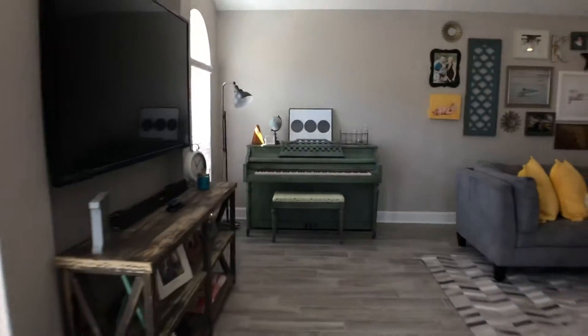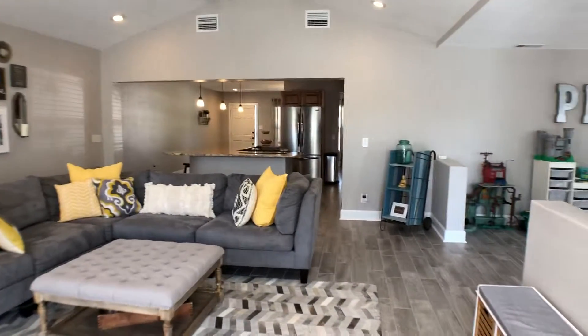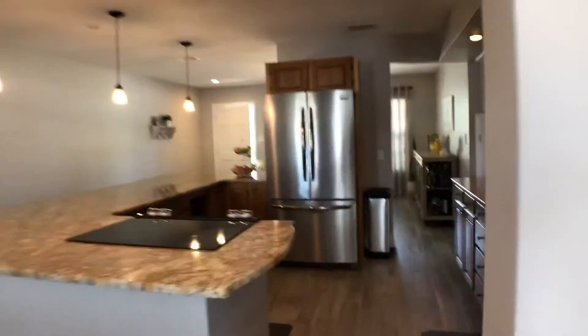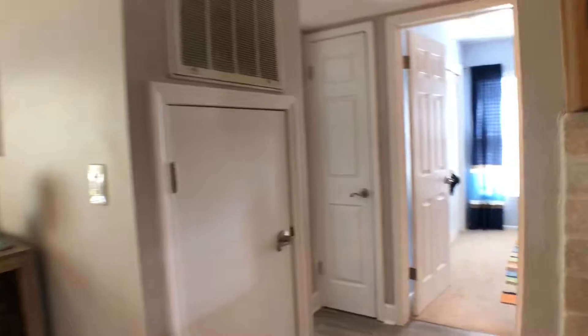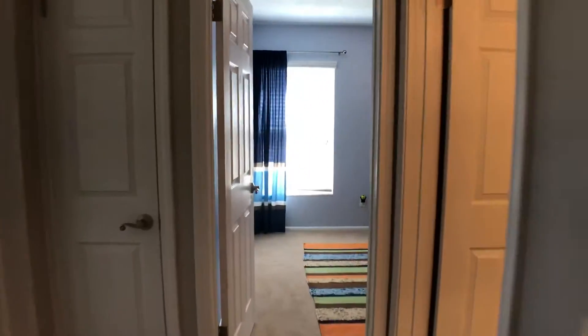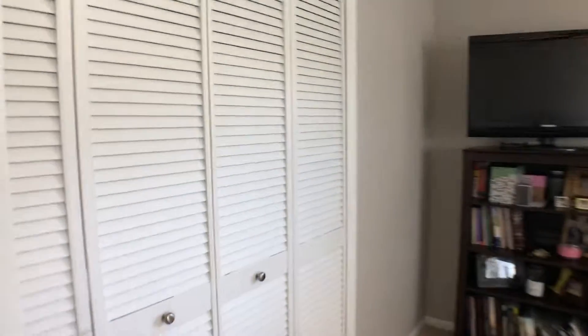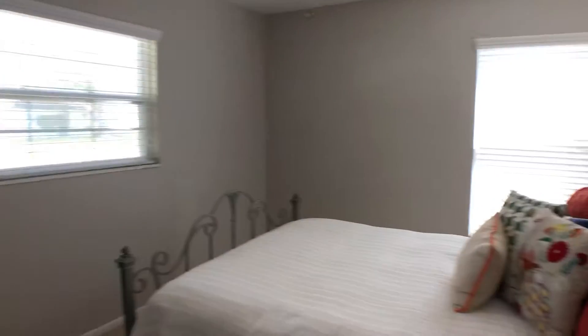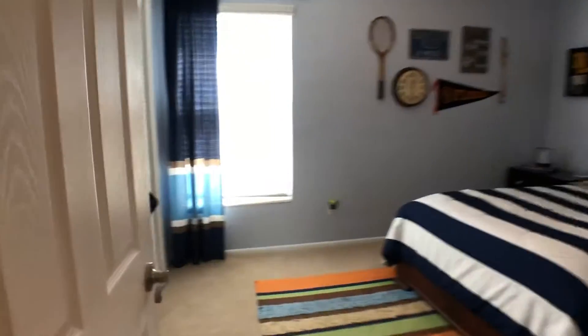Coming back into the living room, it's nice and open throughout. Then you've got a split bedroom floor plan. Coming over here, this would be the guest wing, so you've got a bedroom up front — nice size. They don't have much furniture in there but there's definitely room for more.